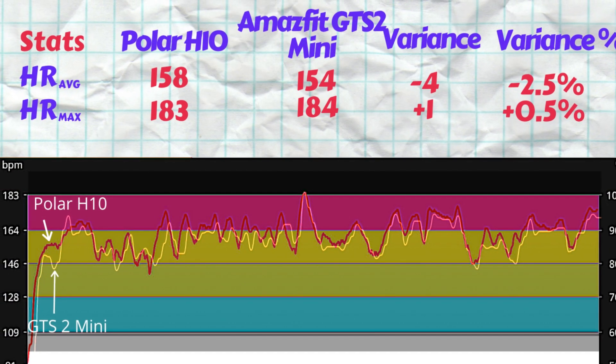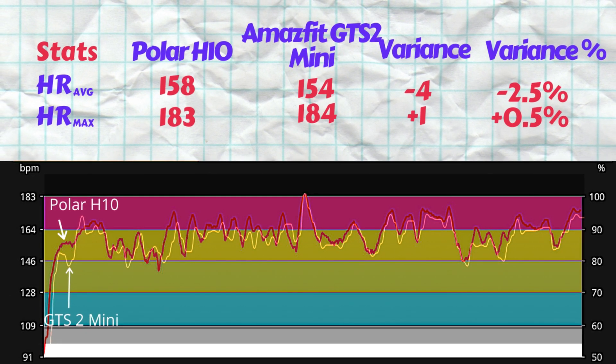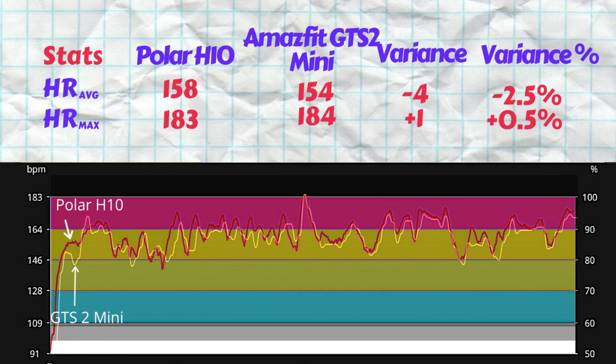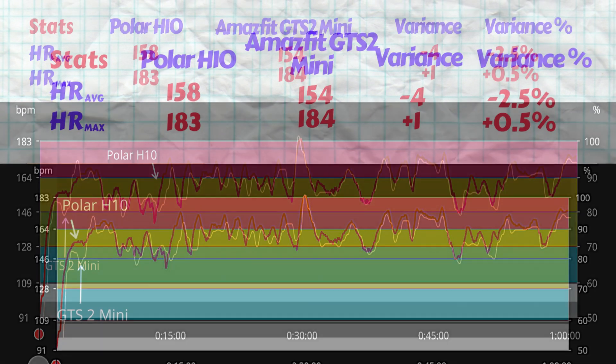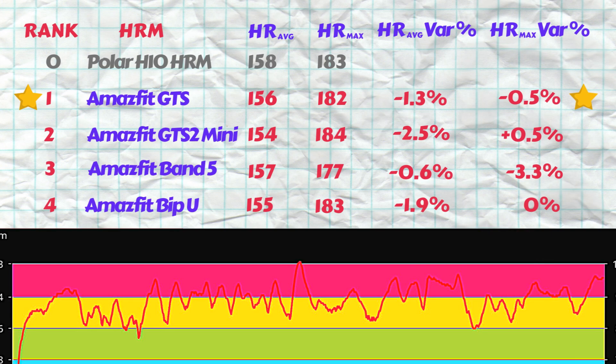The GTS 2 Mini measured an average heart rate of 154 beats per minute and a max of 184. The average heart rate variance is 2.5% while the max is just over by 0.5%. The tracing is generally good for peaks and troughs, but there are a number of points on the plot where the troughs are recorded lower than the chest strap, which explains the lower average result.